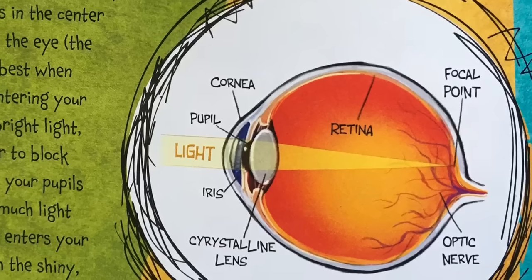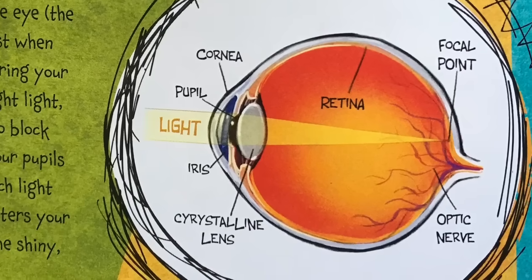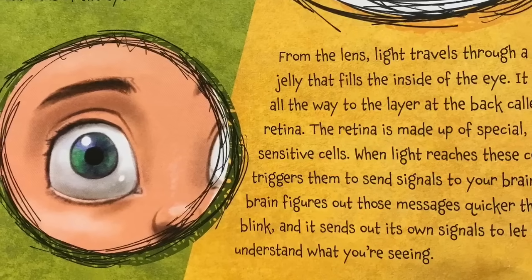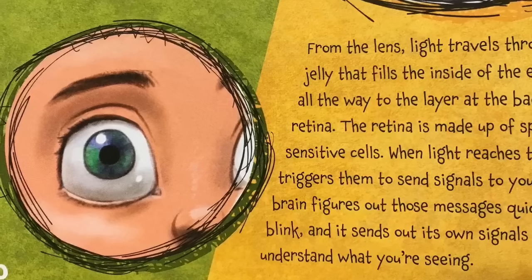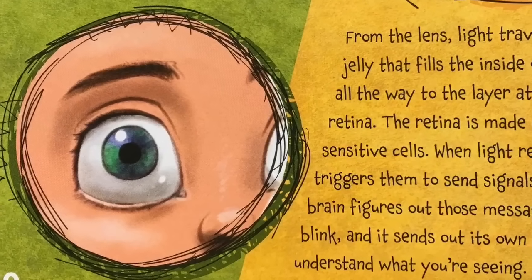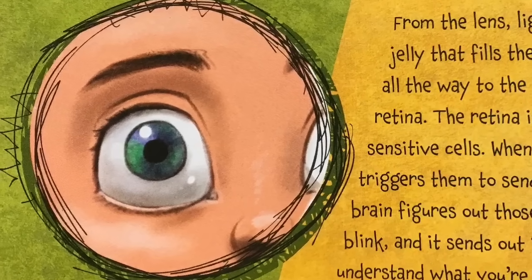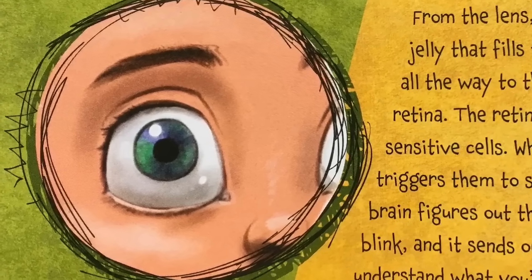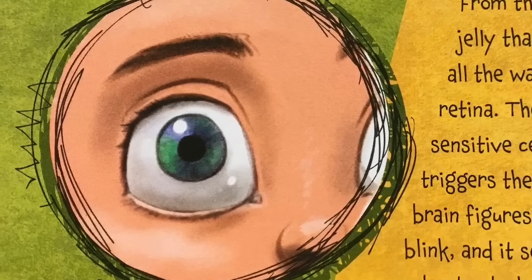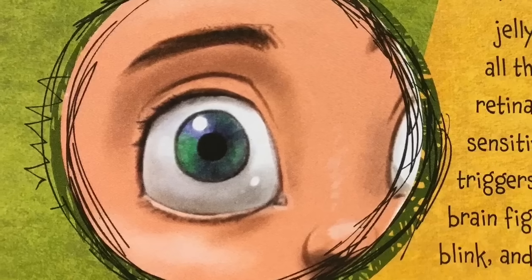Once light enters your eyes, it passes through the shiny, clear lens of the eye. From the lens, light travels through a clear jelly that fills the inside of the eye, all the way to the layer at the back called the retina. The retina is made up of special light-sensitive cells. When light reaches these cells, it triggers them to send signals to your brain. Your brain figures out those messages quicker than a blink and sends out its own signals to let you understand what you're seeing.